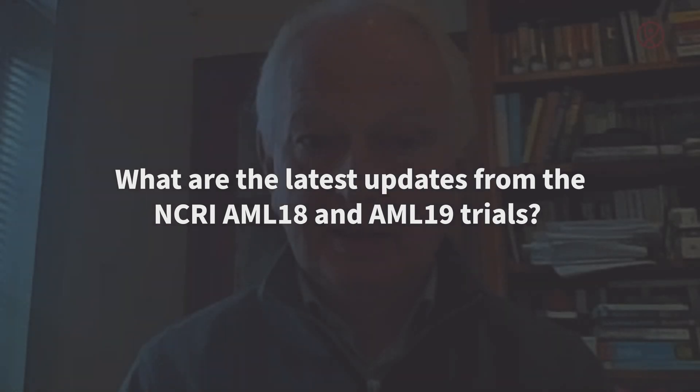My name is Nigel Russell. I work at Guy's Hospital in London, the Department of Hematology, and I'm currently the chief investigator on the UK NCRI AML18 and AML19 trials.